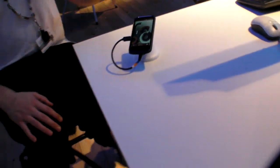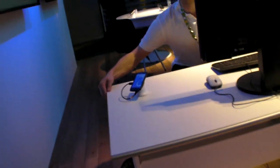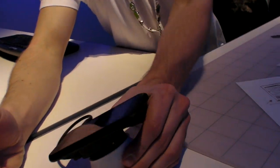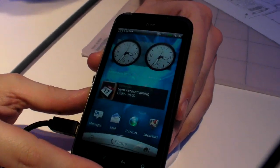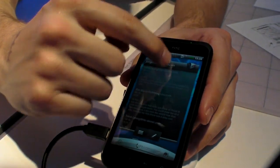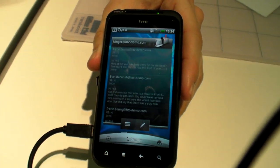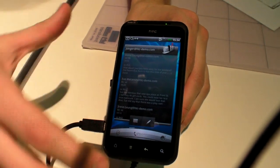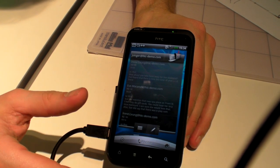The Incredible S is similar. So it's a similar device. Menu system-wise, pretty much exactly the same — you've got all the changes we just talked about on the Desire S. The screen is 4 inch Super LCD, so a slightly larger screen than the Desire S.